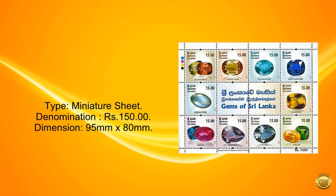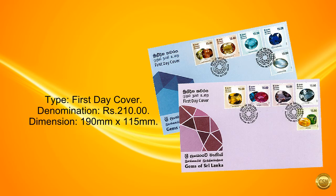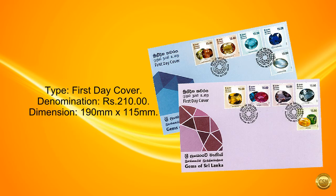Type: miniature sheet. Denomination: 150 rupees. Dimension: 95 mm by 80 mm. Type: first day cover. Denomination: 210 rupees. Dimension: 190 mm by 115 mm.